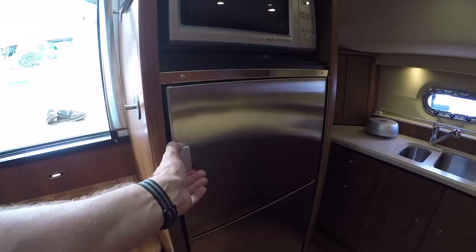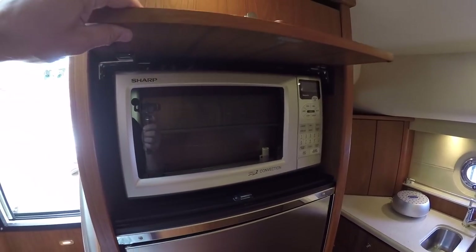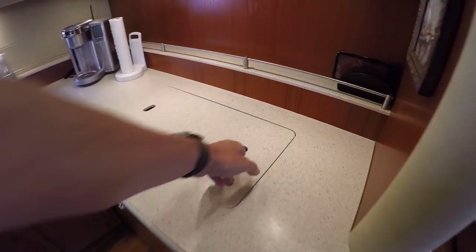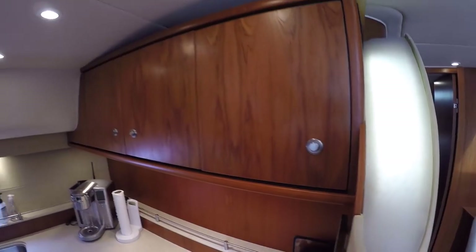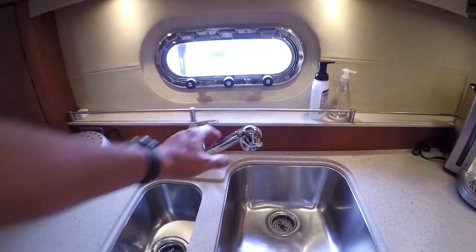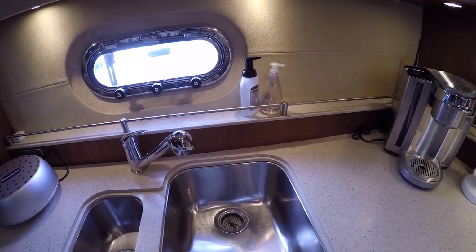Very large freezer. Very large refrigerator. You have a convection oven microwave up above, and then this lid covers that up. So here we have a two-burner stove top, also very clean, very well kept. One thing about the galley in these boats is all the storage — just tons of storage. More storage here and up above. We have two sinks here, and you have a faucet that can pop out and give you a little extra cleaning capability there.